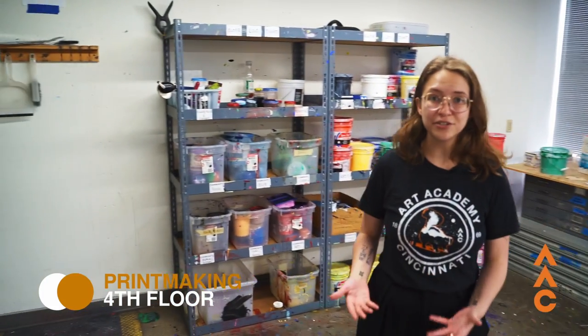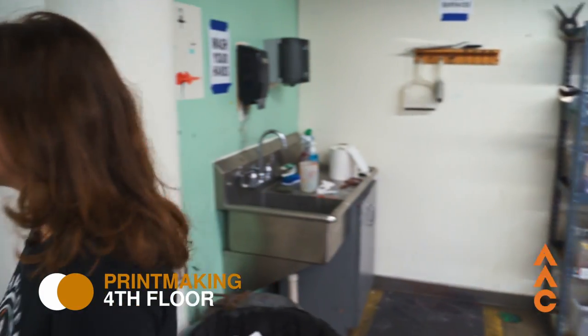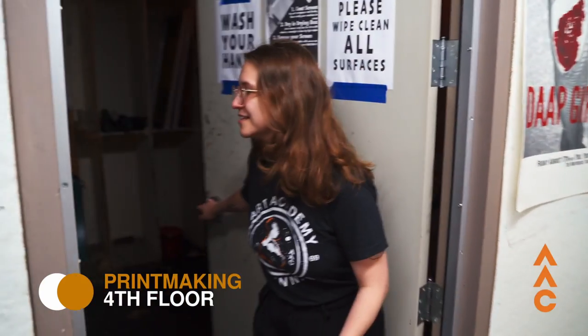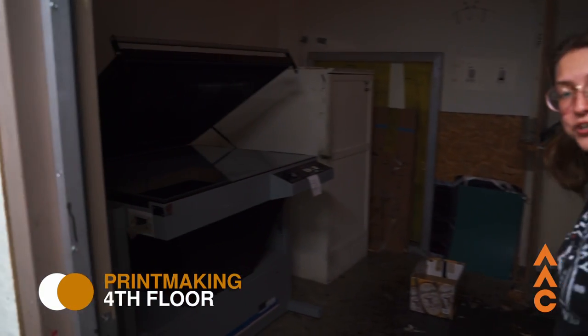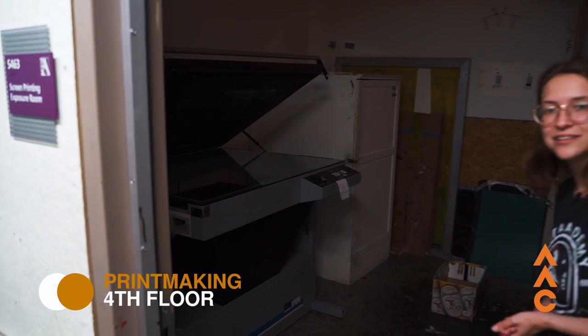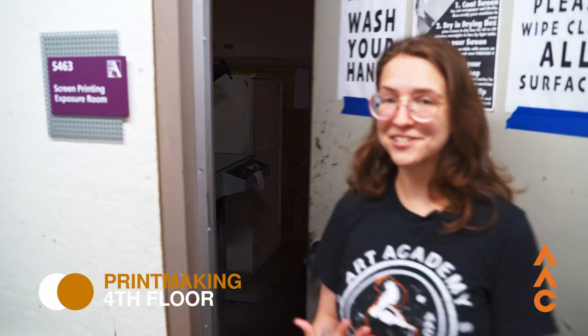In our lab, we have four vacuum tables, which keeps your paper from coming up every time you're printing. We also have ink for students to use — it's included in your tuition, so you don't have to worry about lugging in a bucket of ink every day. We also have a little dark room with a light table that pretty much does all of the work for you when it comes to coating your screen, emulsion, and burning it — something that professors have told me they don't have at their own professional studios.